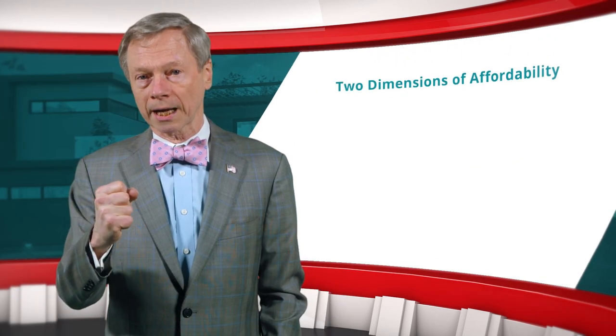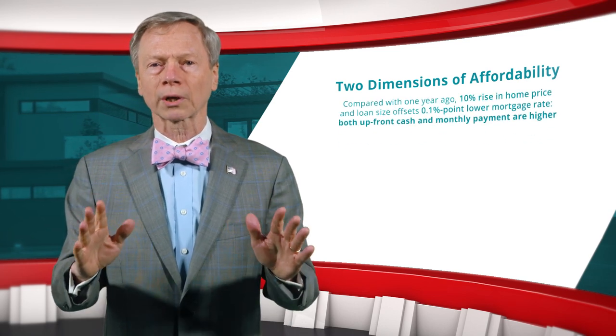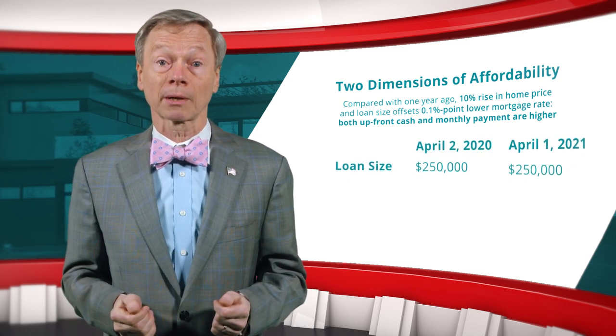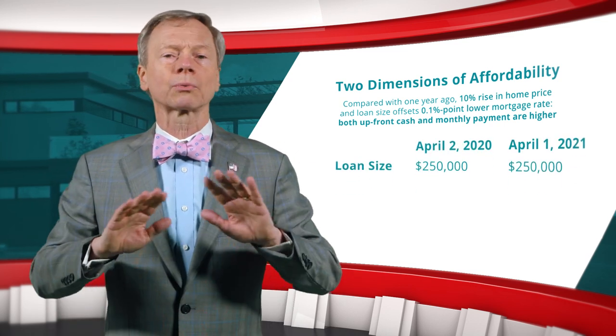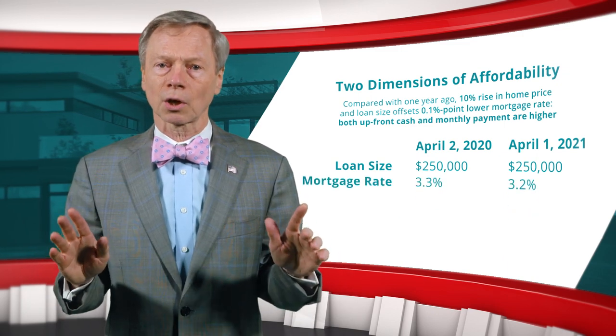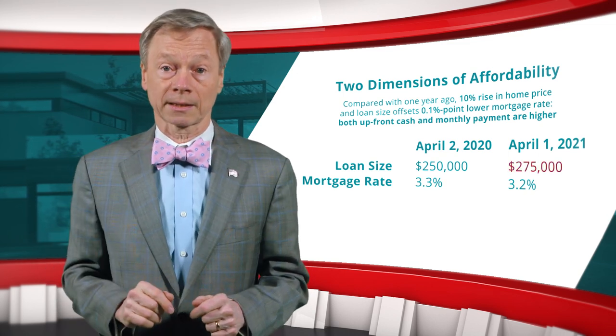The squeeze on the buyer's pocketbook becomes more severe when home prices and mortgage rates move up at the same time, as has happened the last three months. Mortgage rates are no longer low enough to offset the increase in loan size needed to buy a home, given the double-digit rise in prices.